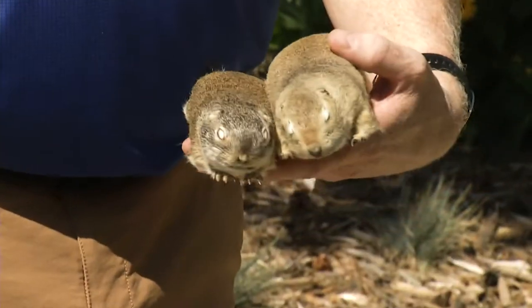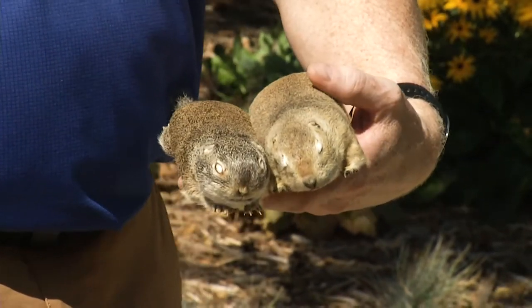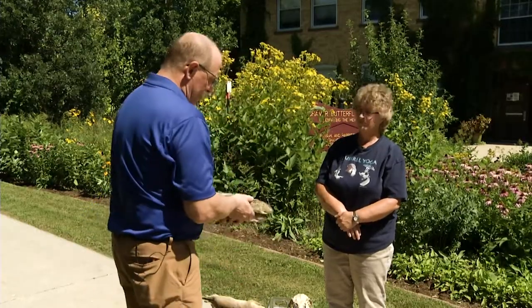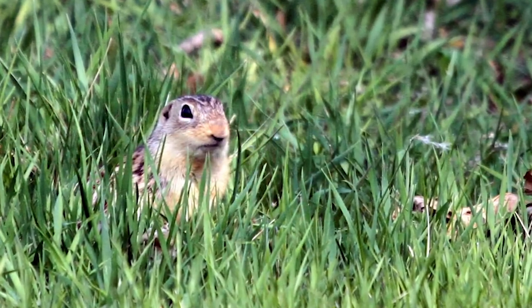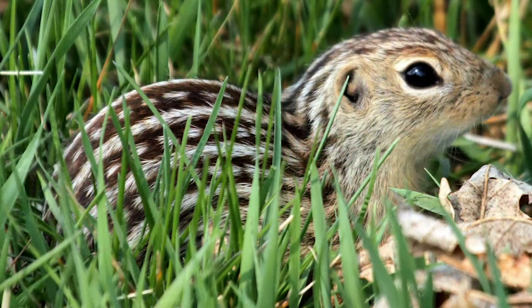These two do not have much of a concern for homeowners. Most people don't have Richardsons or Franklins ground squirrels in their landscape. But the striped gopher or the 13-line ground squirrel — he's everywhere. They're prolific and they make lots of tunnels. If you're in the right environment, I hear lots of complaints about stripy gophers.